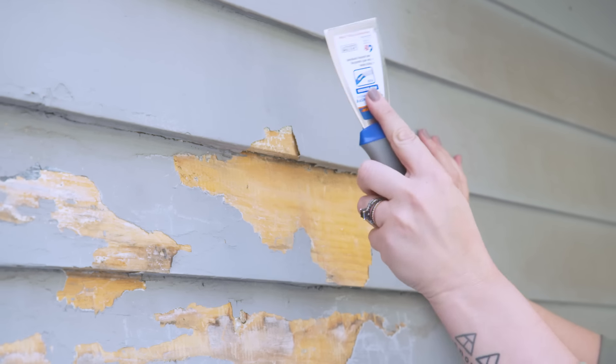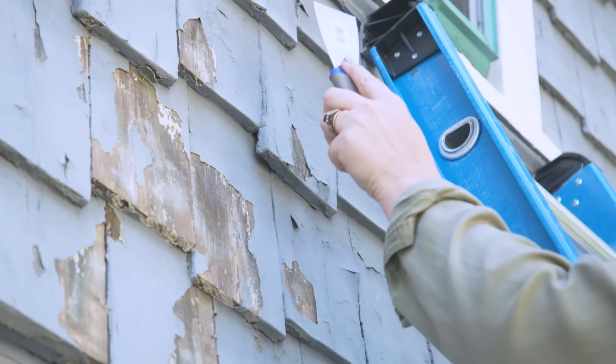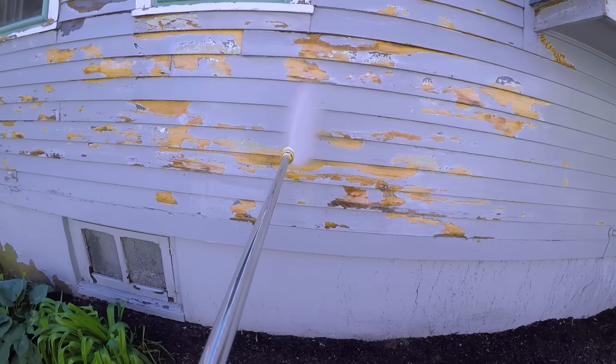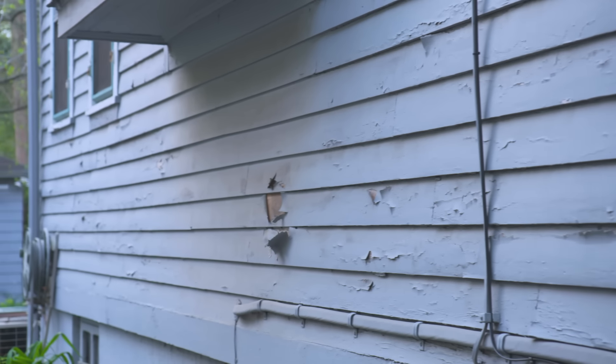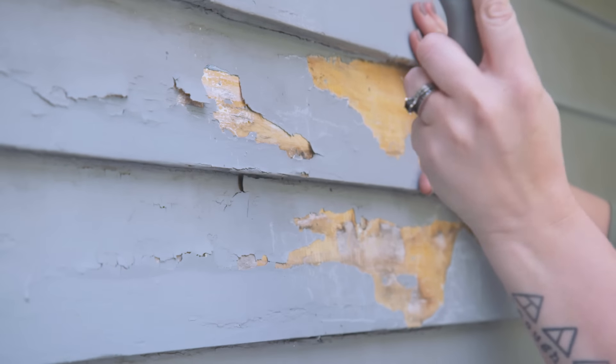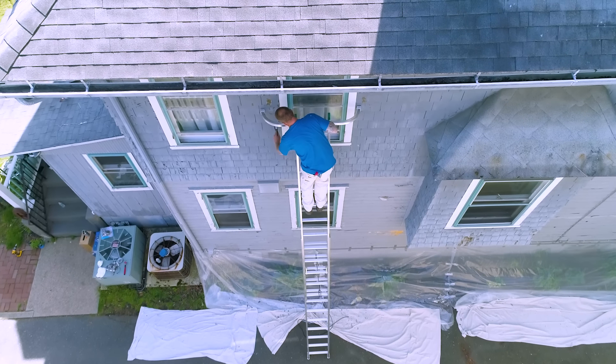For this house we're going to start off with scraping and then move on to pressure washing. Many times you'll start with pressure washing, but for this particular house we have so much cracking, peeling, and chipping paint that if we were to pressure wash first the chips would go everywhere into the yard. So we need to scrape off first, get the majority of the loose stuff off, and then follow up with pressure washing.